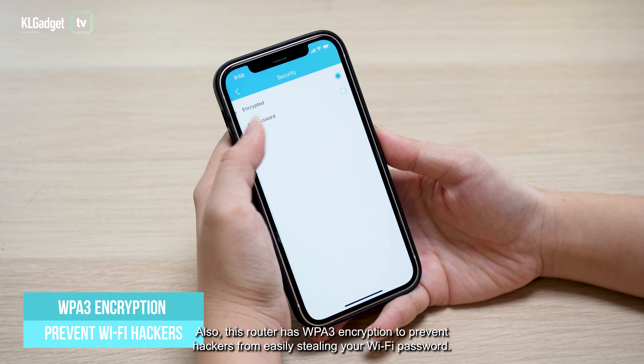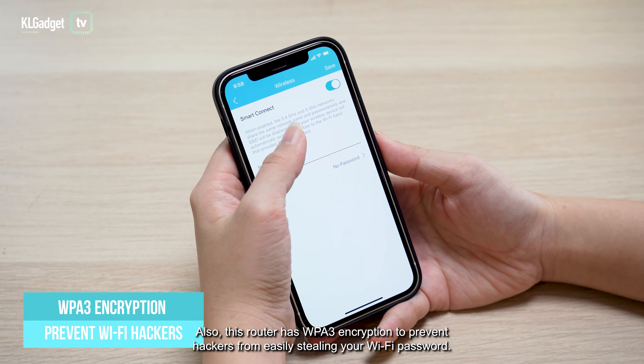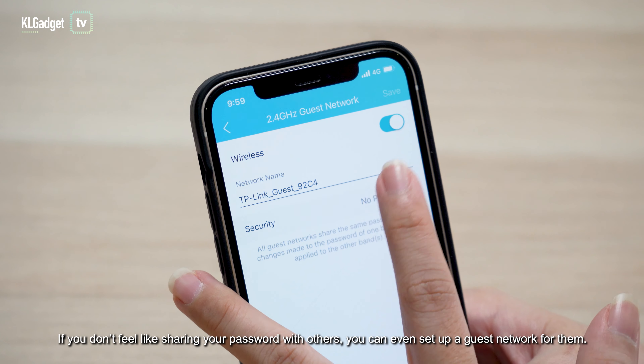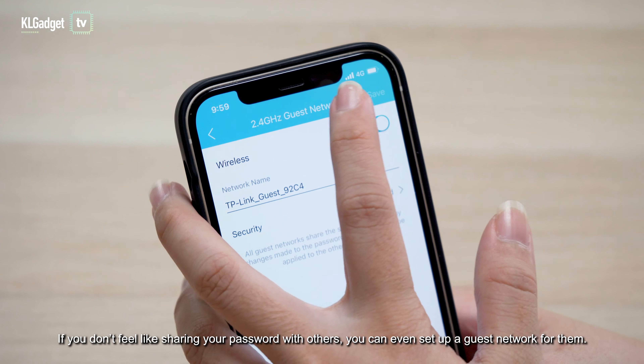This router also has WPA3 encryption to prevent hackers from easily stealing your Wi-Fi password. And if you don't feel like sharing your password with others, you can even set up a guest network for them.